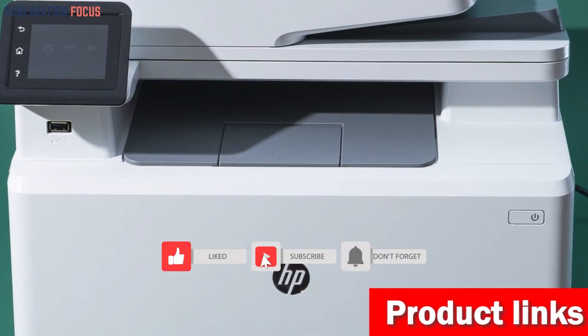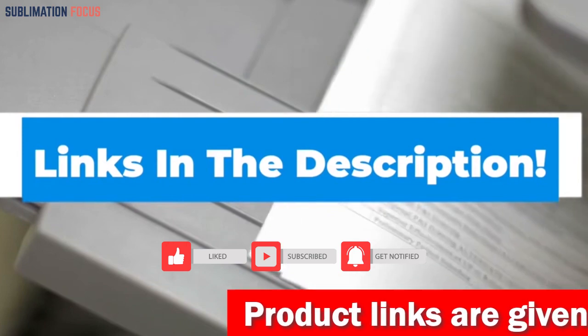If you want to purchase this wireless laser printer right now, check out the link given in the description below.